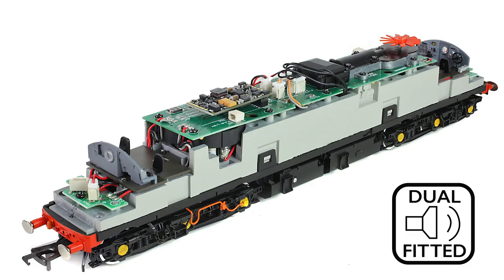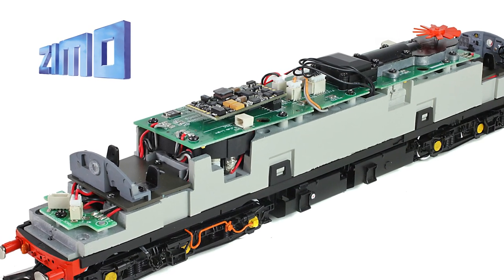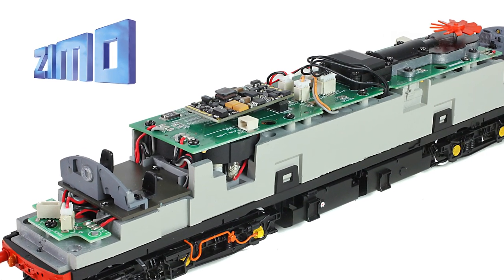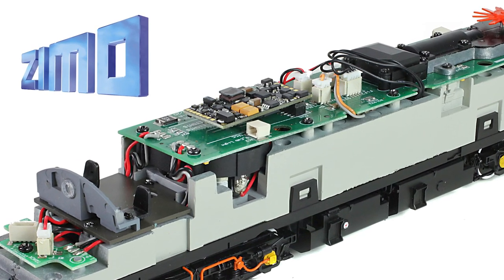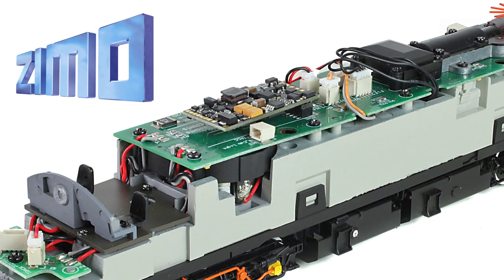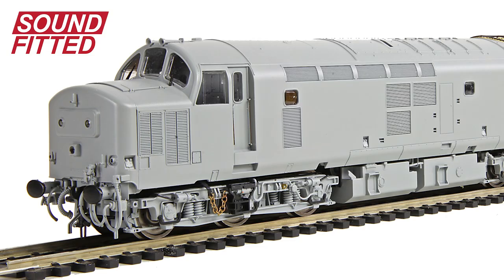All models are supplied with our dual fitted speaker system pre-installed, using two different speakers to provide optimal sound reproduction when you choose our sound-fitted or sound-fitted deluxe models. The PLUX22 DCC decoder interface is employed as standard, with our sound-fitted and sound-fitted deluxe models pre-fitted with the latest Zimo MS series DCC sound decoder — the first UK ready-to-run model delivered with this new technology installed. Loaded with our own unique sound projects, our sound models capture the character of real locomotives and bring your model to life.